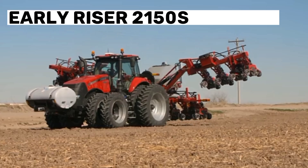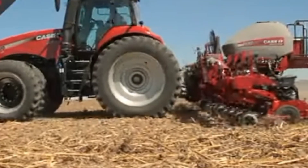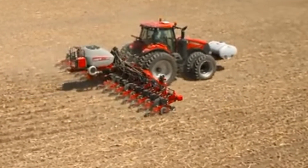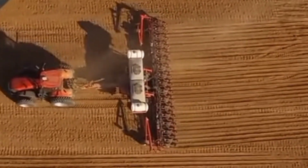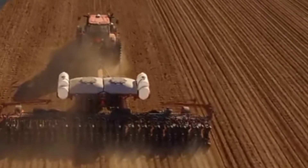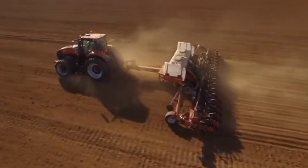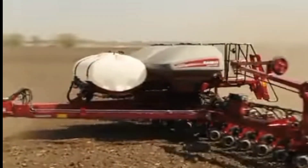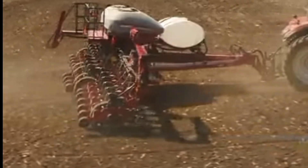Number 3: Early Riser 2000 150S Planter. The Case IH Early Riser 2000 150S Planter is a modern planting machine designed to improve seed placement accuracy and planting speed for increased productivity and yield. It uses a unique seed delivery system that ensures consistent seed placement across varying soil conditions, reducing soil disturbance and improving germination and emergence.